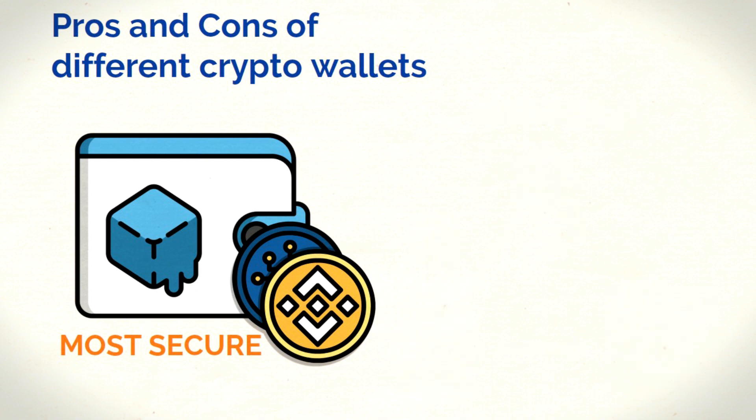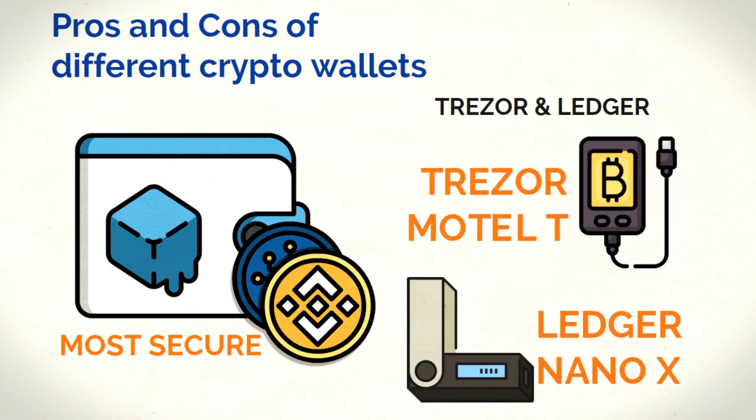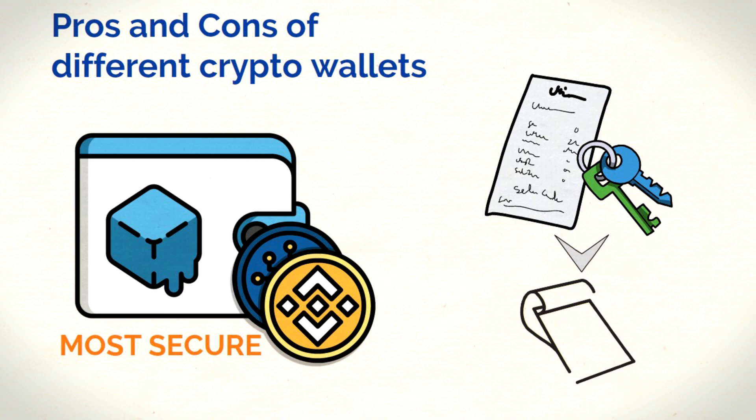Two of the best hardware wallet brands currently on the market are Trezor and Ledger. Trezor's Model T and Ledger's Nano X are kind of like flagship products from both brands — if you're interested in a cold wallet, these two are likely your best bets. And if you want to get your stuff totally off-grid, you can have your seed phrase or private keys on a piece of paper, a.k.a. a paper wallet.